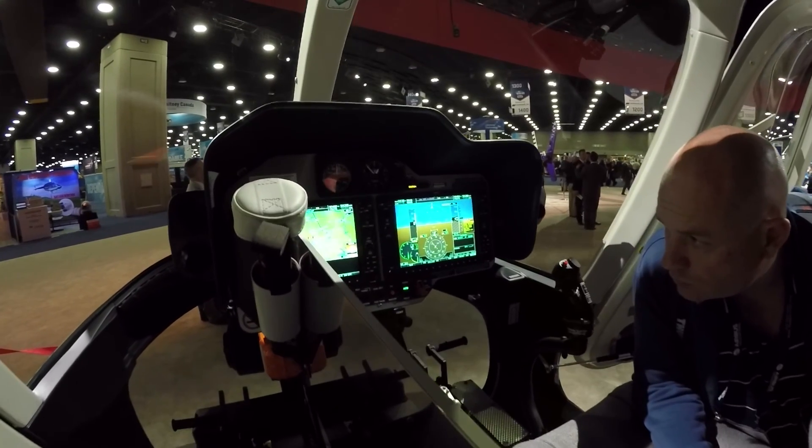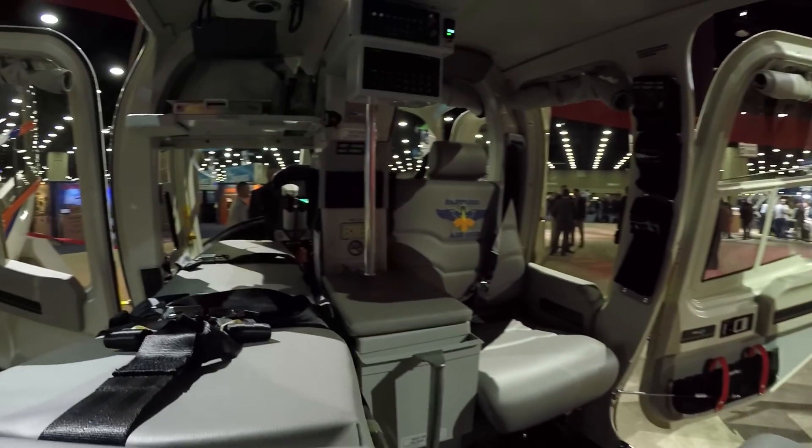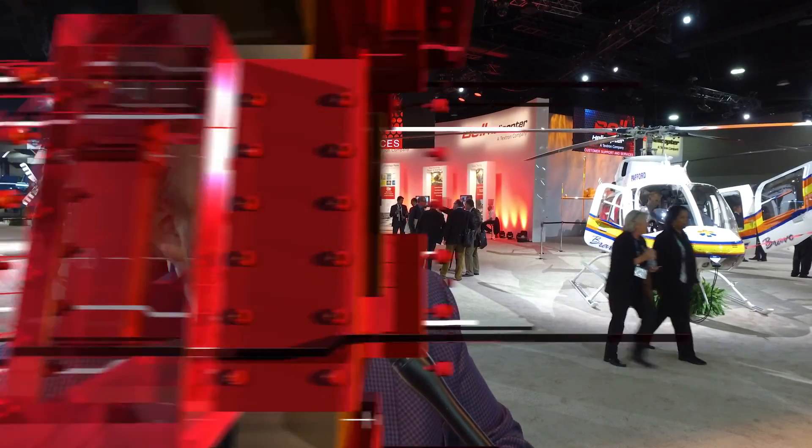The 407 is the safest single engine platform on the market. The power, the speed, and the safety that Bell provides for us is optimum for our pilots, our mechanics, and our med crew — flight nurses and flight paramedics. They have access to the patient, ease of placing the patient in and out of the helicopter, and when they're seated, they're safe and comfortable, the patient is safe and comfortable. We can provide that level of care in flight that we provide on the scene and in the hospital.